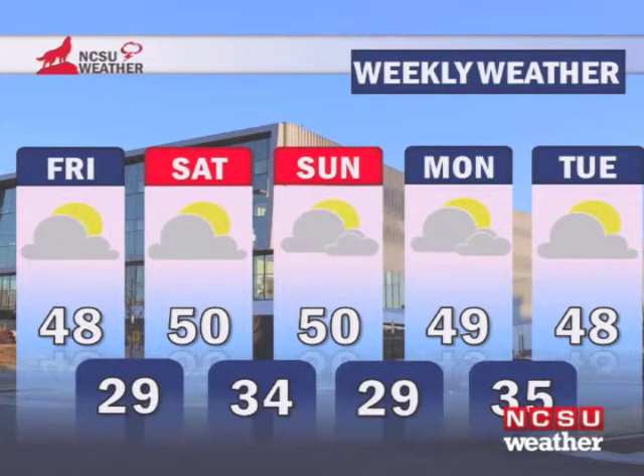As we take a look at the five day forecast, it's 50 for the day on Saturday and Sunday, and it looks like we'll start next week in the upper forties. Have a great weekend, everyone.